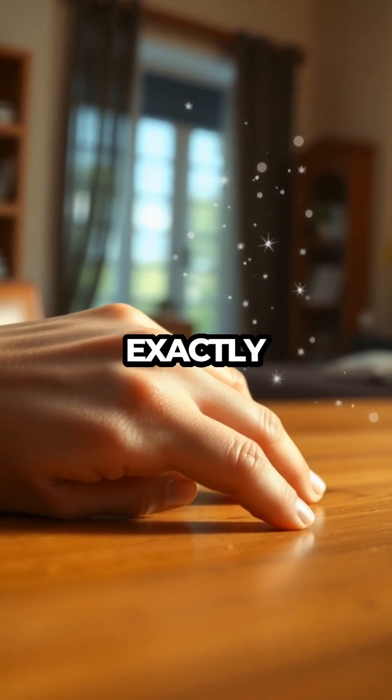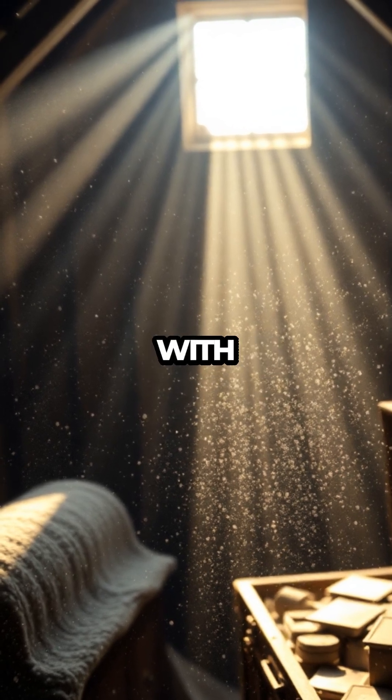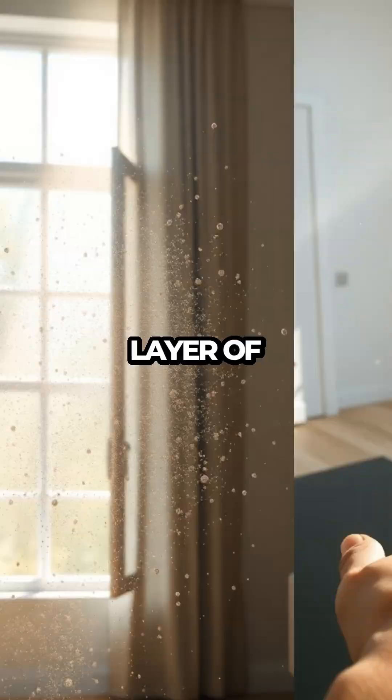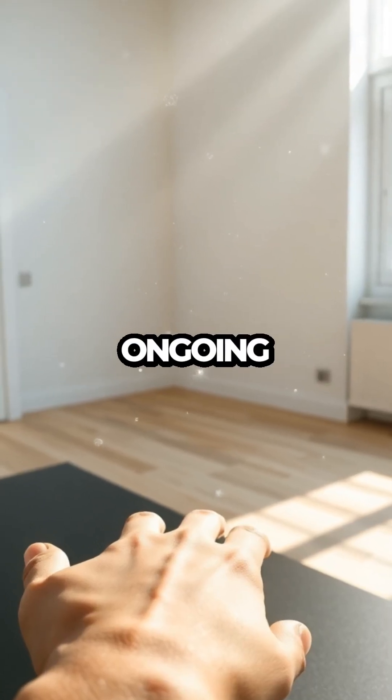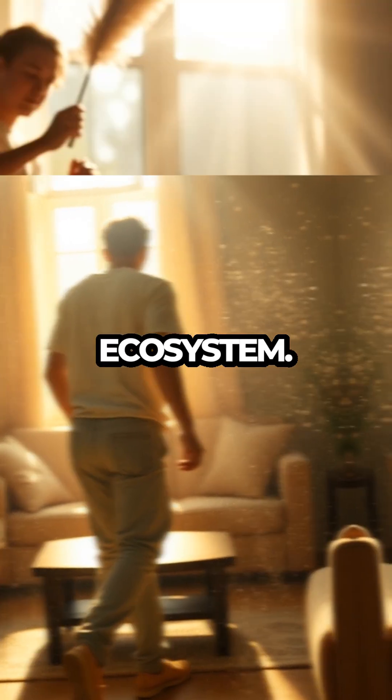But how exactly do these tiny particles become dust? Well, skin cells mix with other household particles, like fabric fibers and dirt tracked in from outside, creating the fine layer of dust you see. It's an ongoing cycle, silently happening as you go about your day, turning you into an unwitting contributor to your home's own unique ecosystem.